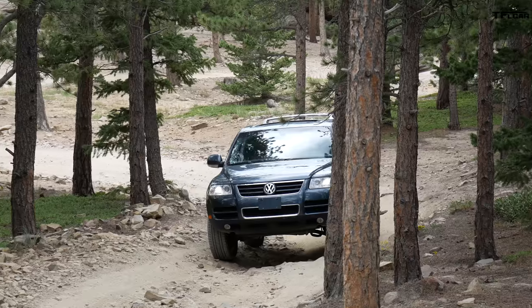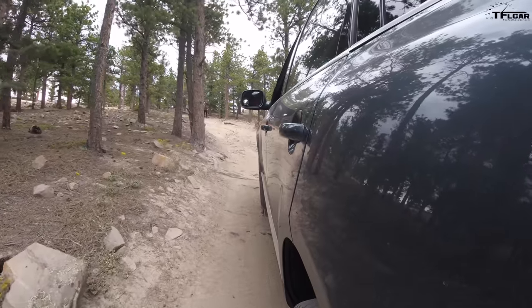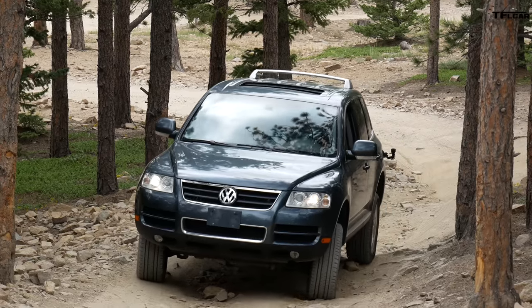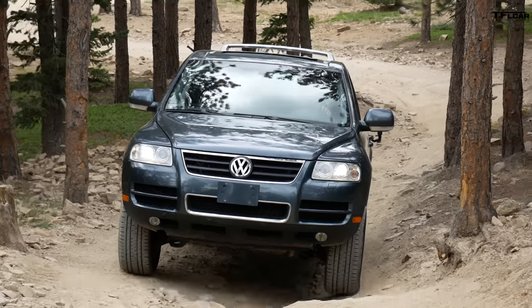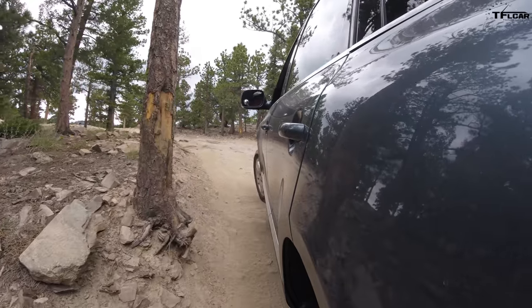Stage one in the Touareg. Now I have everything unlocked just like I did in the Landy, but I am in low range and in terms of suspension height, I selected extra — or X-TRA — which is 11.81 inches of ground clearance. I don't know how much the Land Rover has, but I suspect it's a little bit more. But almost 12 inches is more than a Wrangler Rubicon, which is pretty good.